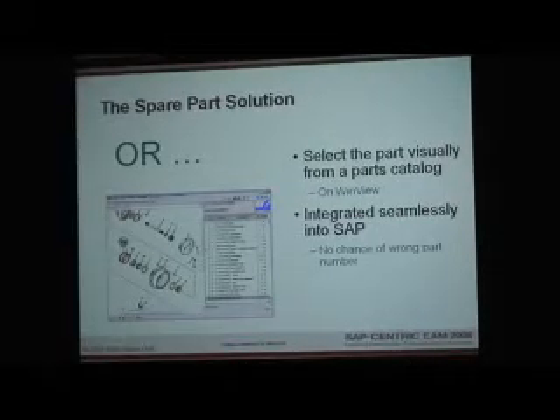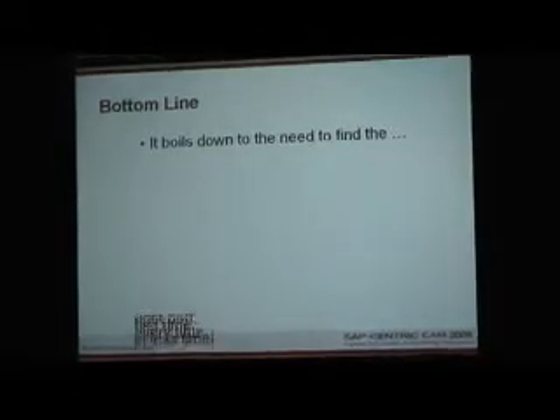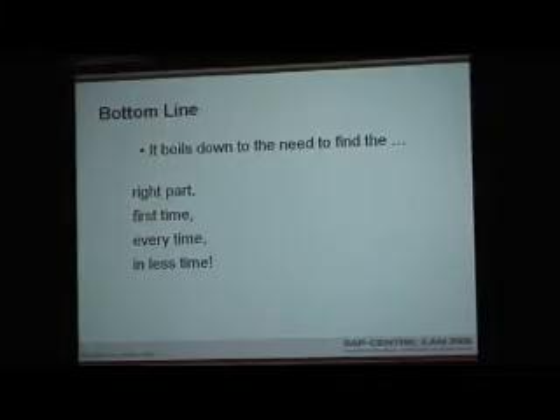The claim of 'no chance of the wrong part number' is kind of a misnomer, because we are constantly doing modifications to equipment, so there may be a little lapse between when the catalog actually gets updated once a modification is installed. The bottom line is the need to find the right part first time, every time, and in less time. The improvement we're looking for in mean time to repair is specifically around the time it takes a technician to find that part and retrieve it from stock.